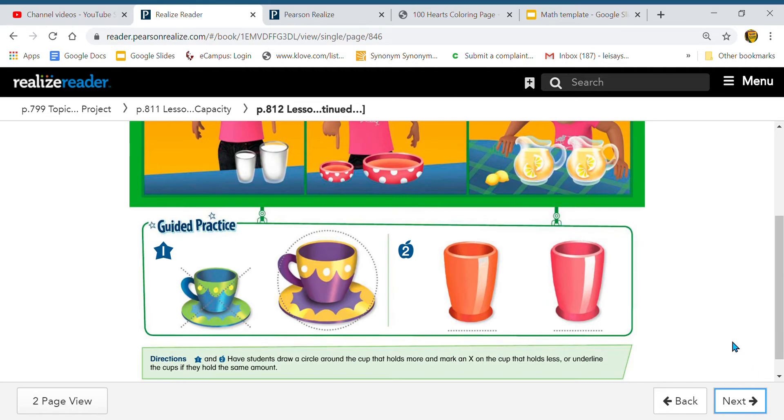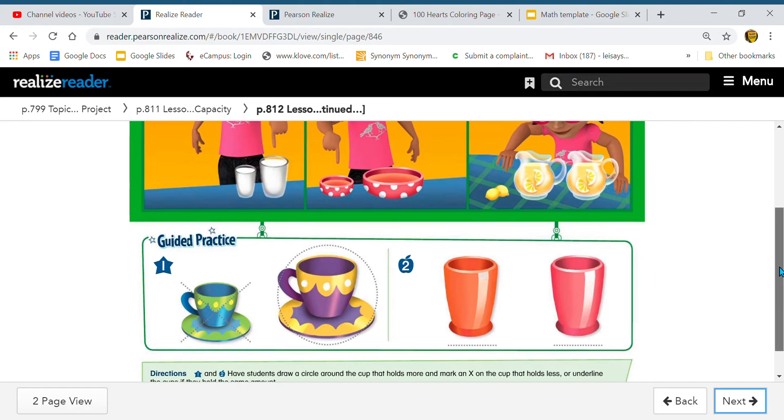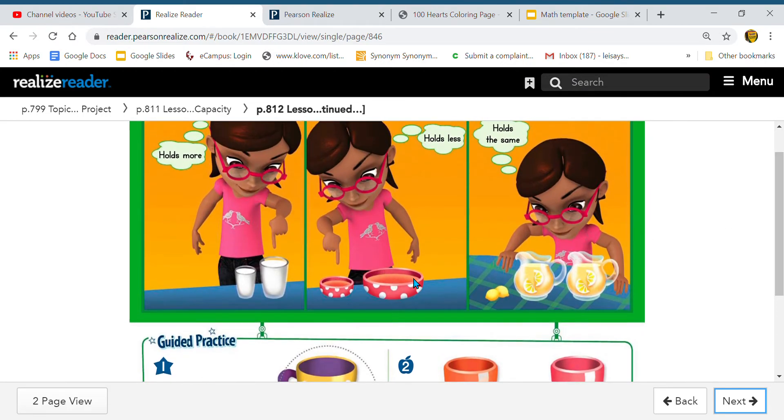If I were going to ask if you wanted some chocolate milk, do you think you would want a cup with small capacity? Or do you think you'd want a cup with large capacity — more capacity — if I was going to offer you chocolate milk? You'd probably want the cup with more capacity, because you'd want to drink a little more chocolate milk. Or if I offered you some ice cream, do you think you would want the bowl with the smaller capacity? Yes, you'd want the bigger bowl so I could give you more ice cream, and you could enjoy that yummy goodness!